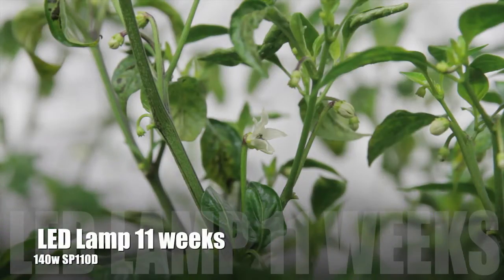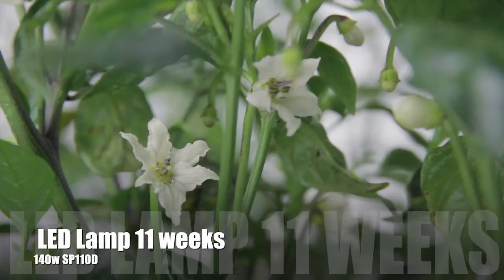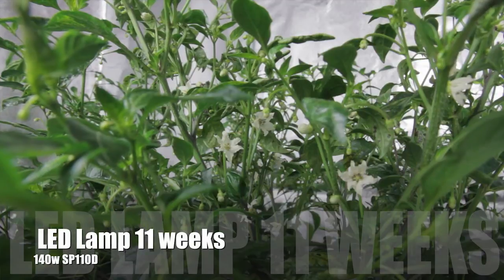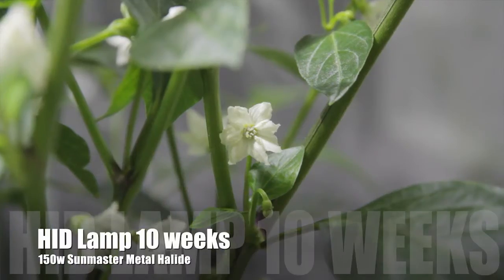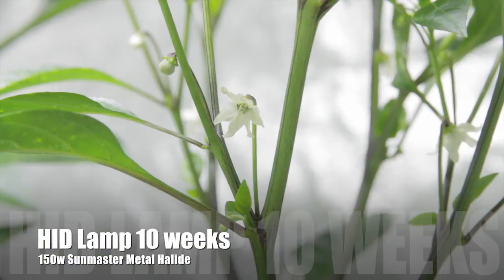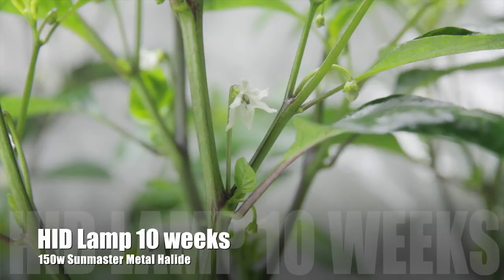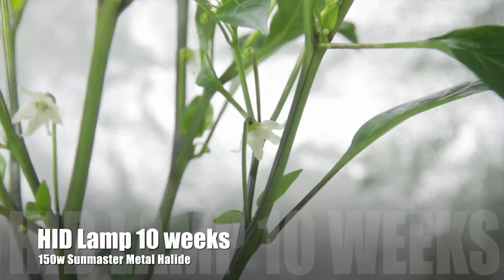Last week the LED4 had 81 blooms. This week they have broken three figures and hit 122 blooms. Last week the HID4 had 210 blooms. This week they've hit 275, and we're starting to see early signs of our first fruit too.